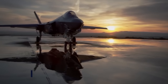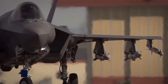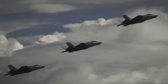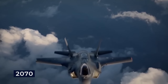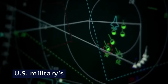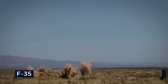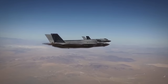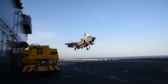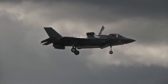Despite criticisms for its cost and complexity, the F-35 entered service with the U.S. Marine Corps in 2015, followed by the U.S. Air Force in 2016 and the U.S. Navy in 2019. The U.S. plans to purchase 2,456 F-35s through 2044, and the aircraft is expected to be a cornerstone of NATO and allied airpower until 2070. The F-35 was designed to take off and land on aircraft carriers where there is limited space for acceleration, so developers created a unique technology allowing the fighter to take off and land almost vertically, saving a huge amount of space on the ship.